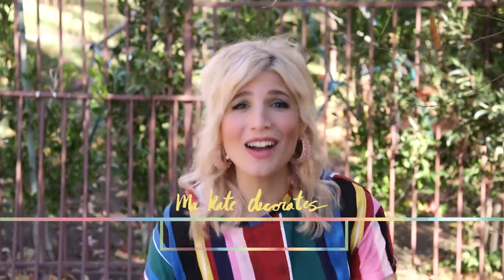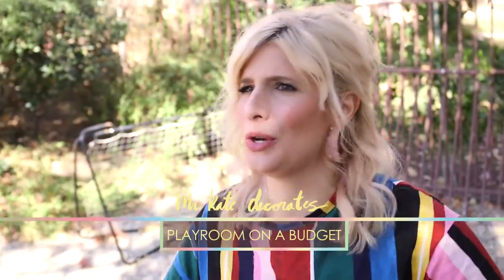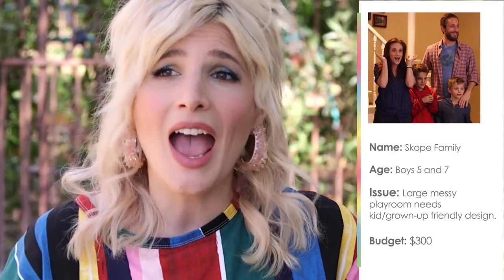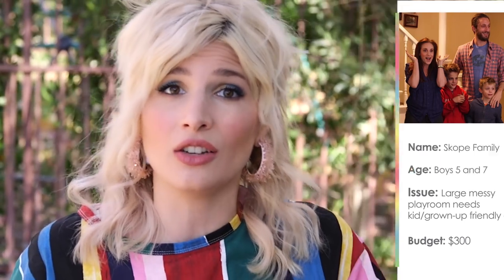Hello creative weirdos, it's almost the new year — it's basically the new year. Happy New Year! Thank you so much for watching our videos this year. It's meant so much to us that you subscribe, watch, and comment. Today we're doing a playroom for the Scope family — two little boys, five and seven — and we have a budget of only $300 and one day to do it. Let's start the clock and go see the room.